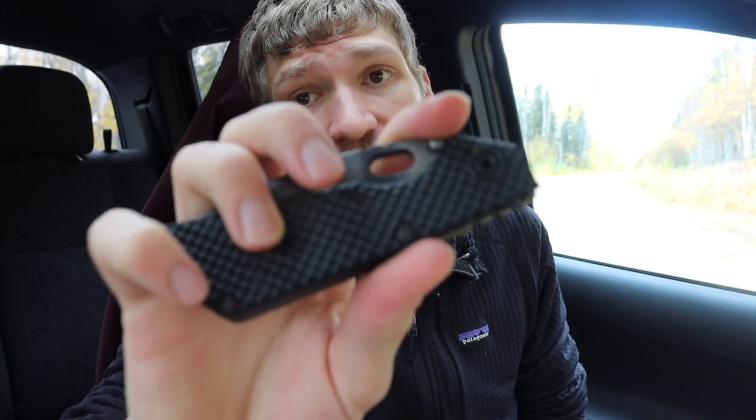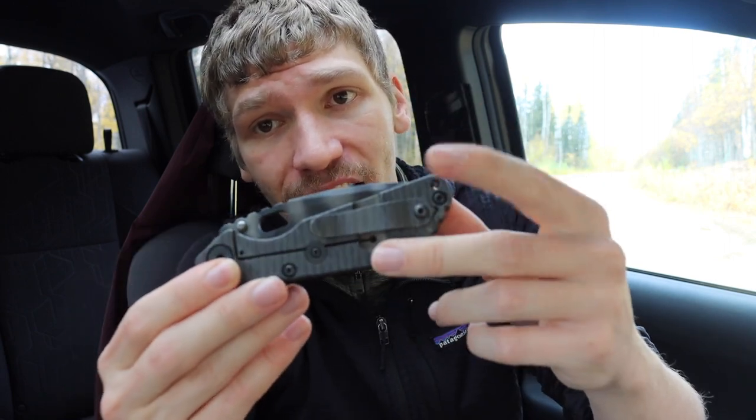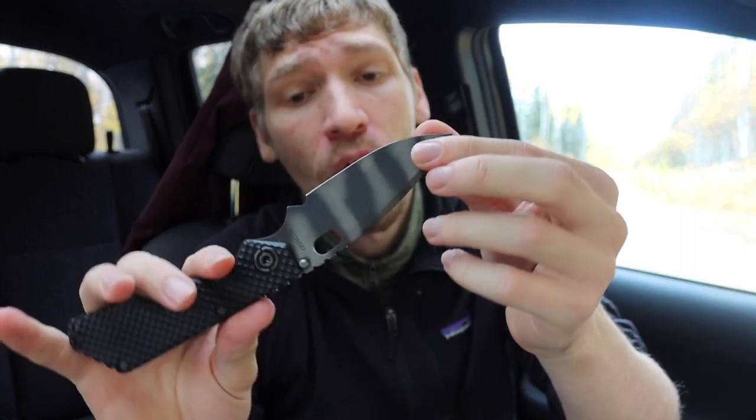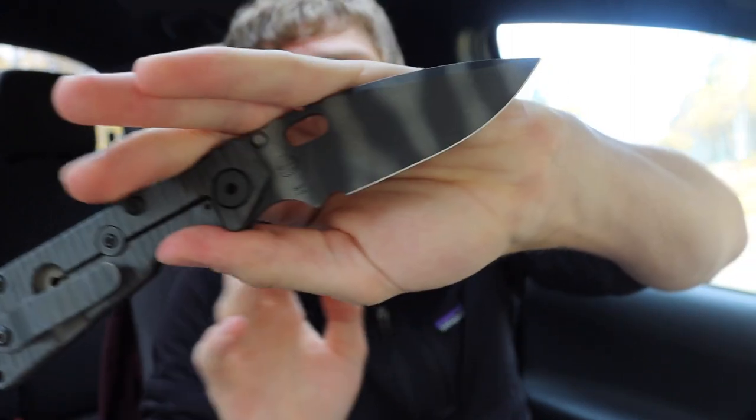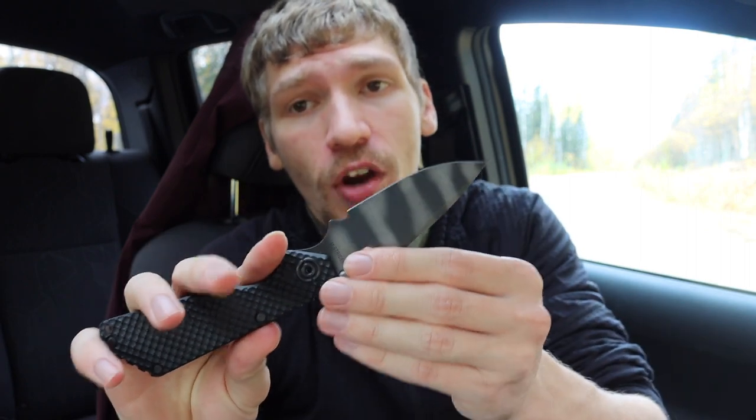It has the G10 Gunner Grip, so it's super aggressive and super grippy — but not too uncomfortable when you hold it. It has flame-anodized titanium on one side and the classic tiger-stripe camo for the blade. This one is S30V steel, which I actually like. A lot of people think S30V is outdated, but Strider treats it a bit softer than most companies, making it more durable and almost like a different type of steel.